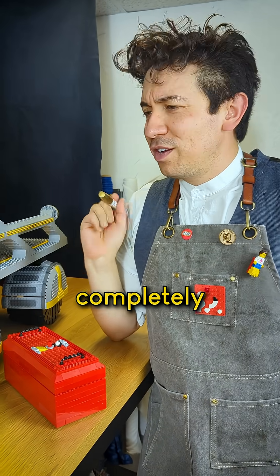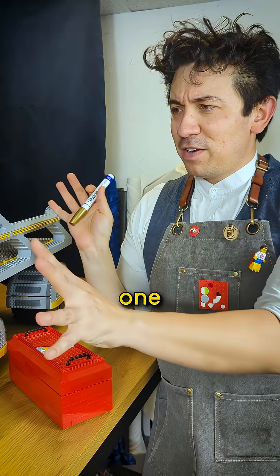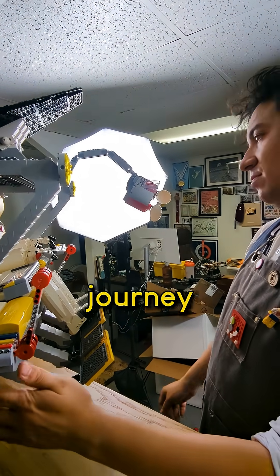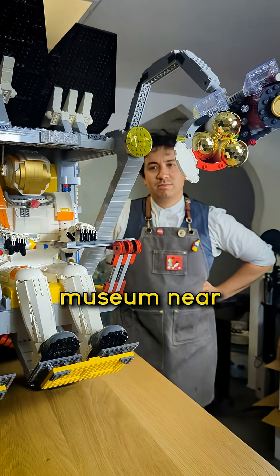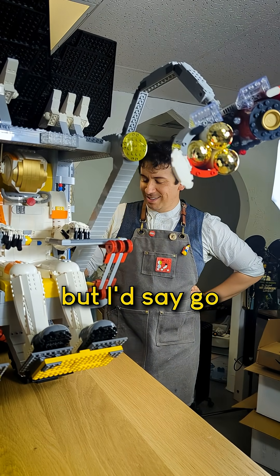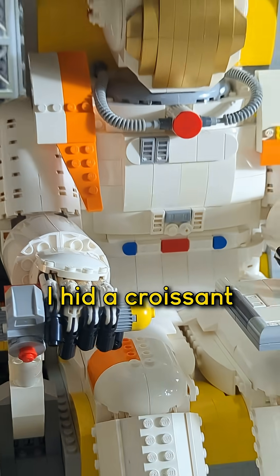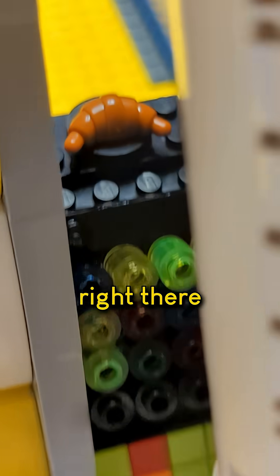But my model isn't completely finished until I do one last thing — I gotta sign it, and that's it. Thanks for coming along with me on this Lego building journey, and if the exhibit is coming to a museum near you, I'm a little biased, but I'd say go check it out. Oh, one more thing — I'm gonna pack the astronaut a little snack. I hid a croissant for the astronaut right there.